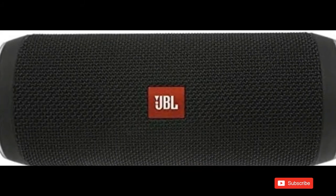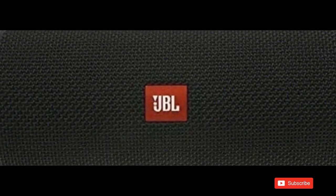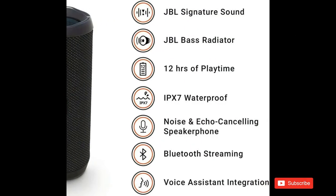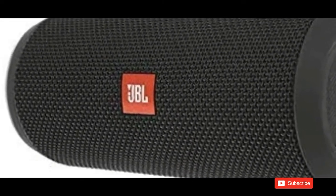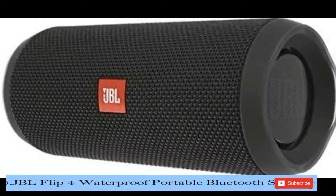With a simple button press you can activate and talk to Siri or Google Now from your JBL Flip 4. With JBL Bass Radiator, you can hear the bass, feel the bass, see the bass. Dual external passive radiators demonstrate just how powerful your speaker is.